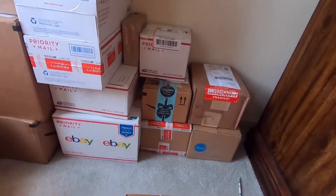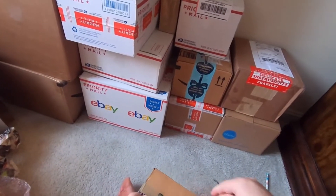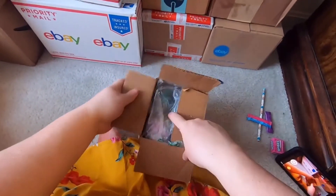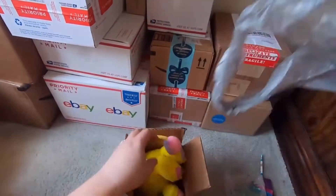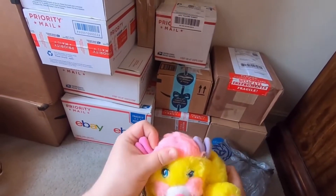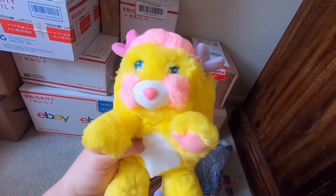And a box. Oh, I think I see a Popple — a Corn Chip! Oh my god, so cute — look at that face. This is my favorite Popple of all time. Little Corn Chip, he's so cute.